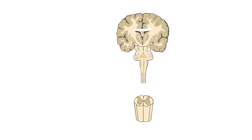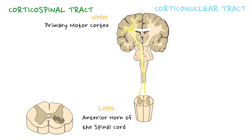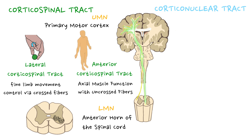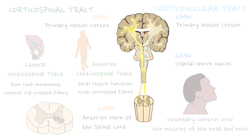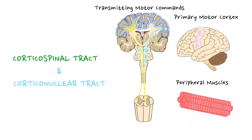The pyramidal pathway encompasses two primary tracts: the corticospinal tract and the corticonuclear tract. The corticospinal tract links upper motor neurons within the primary motor cortex to lower motor neurons in the anterior horn of the spinal cord, coordinating voluntary movements throughout the body. It consists of the lateral corticospinal tract, responsible for fine limb movement control via crossed fibers, and the anterior corticospinal tract, influencing axial muscle function with uncrossed fibers. The corticonuclear tract facilitates voluntary motor control over the muscles of the head and neck.